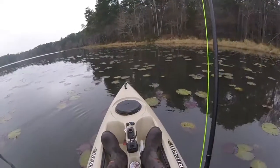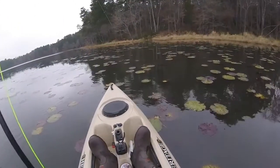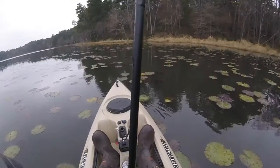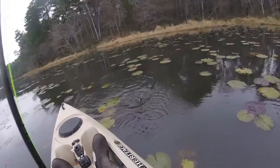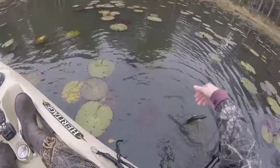They're just such cool looking fish. Got another fish on here — I think I've got a pattern figured out. They seem to like it really aggressively stripped. Got another nice little pickerel.